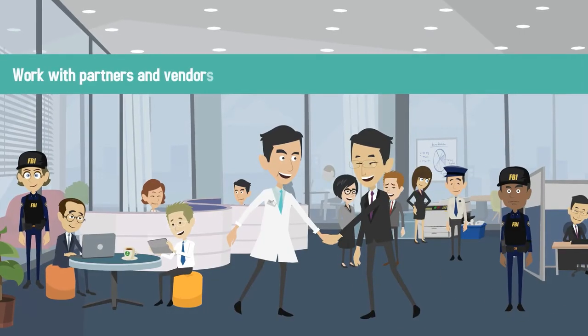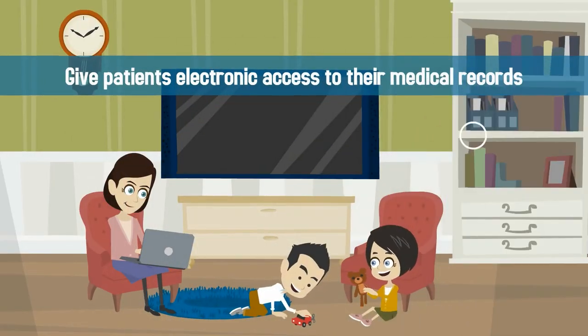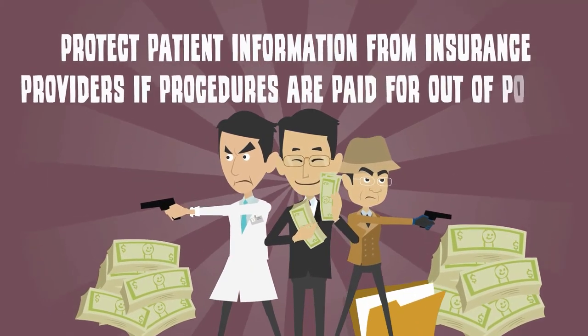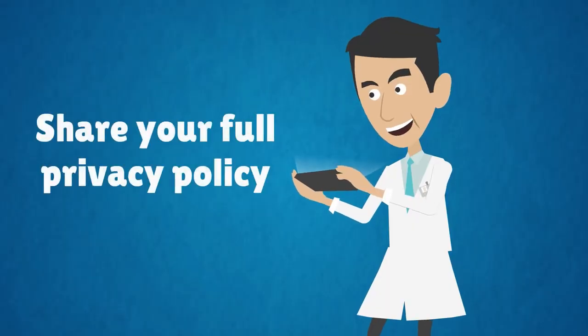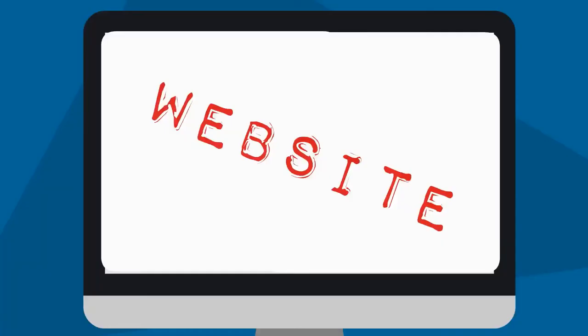Only work with partners and vendors that can assure the security of your patient's information. Give patients electronic access to their medical records within 30 days of any request. Protect patient information from insurance providers if procedures are paid for out-of-pocket. Share your full privacy policy with patients via individual communications and by publicly posting the policy in your office and on your website.